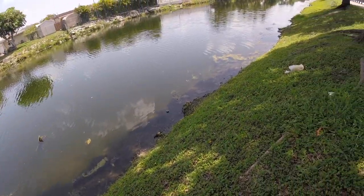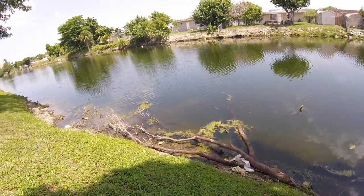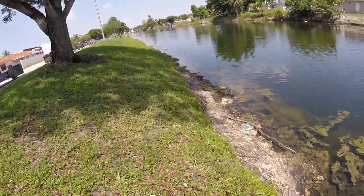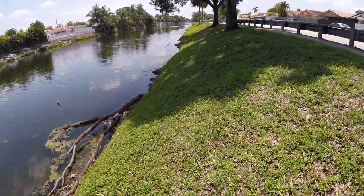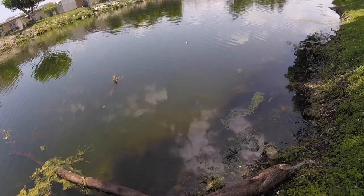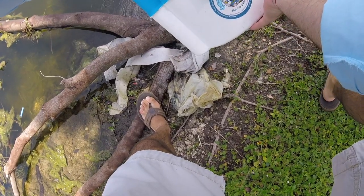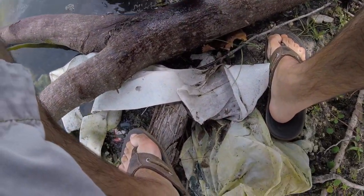Alright, that's in the water. Let me go ahead and start acclimating the bait. What I like to do is change the water a little bit — I kind of like to get the temperature right. Put a little bit of canal water in here to start acclimating the fish.